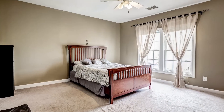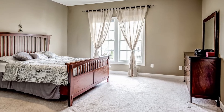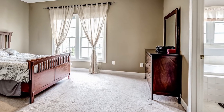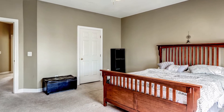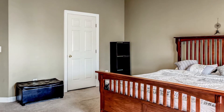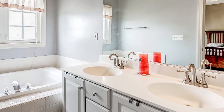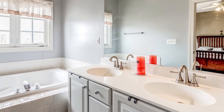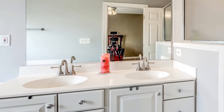Master bedroom — pretty spacious with a walk-in closet. The walk-in closet has a closet organizer that is actually movable, and the client will be taking it with her.